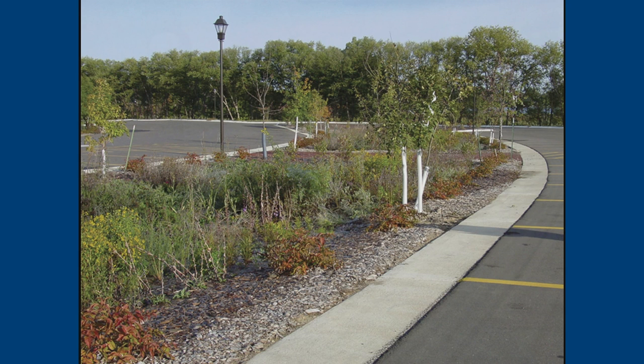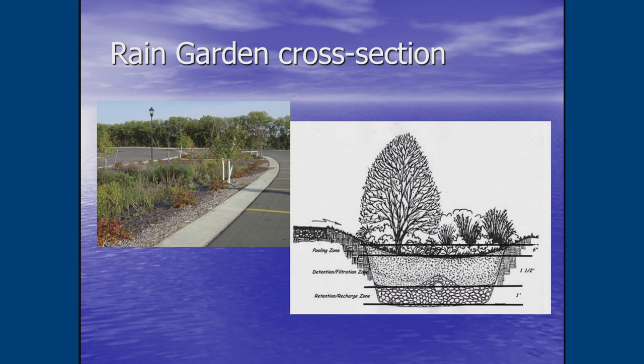This is a bioretention swale or rain garden along the side of a parking lot — no storm sewers, no catch basins. The water sheets off the parking lot into that central area and is absorbed into the ground. It's so simple. I tell developers it's a no-brainer, and honestly when you do the calculations, it's cheaper than installing a bunch of piping beneath the parking lots.